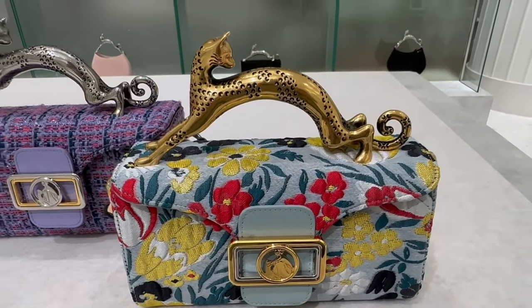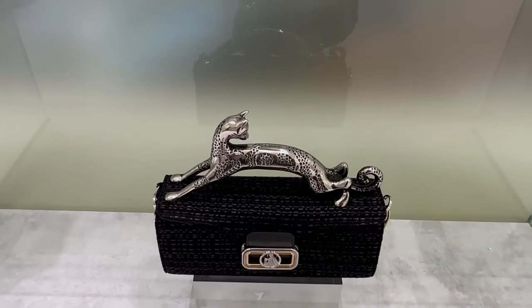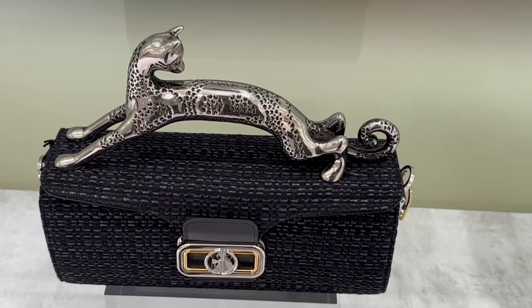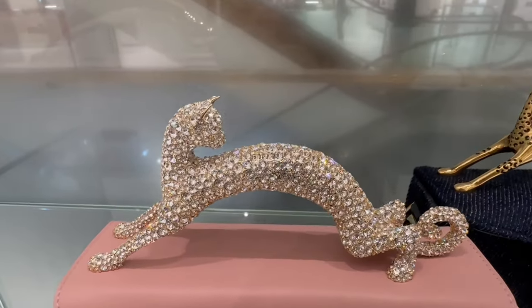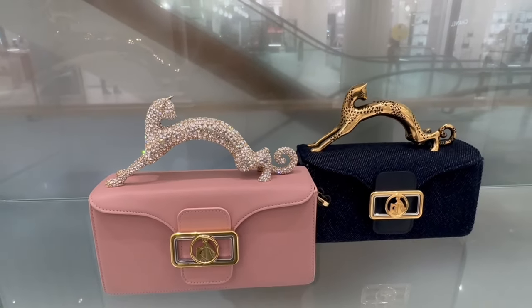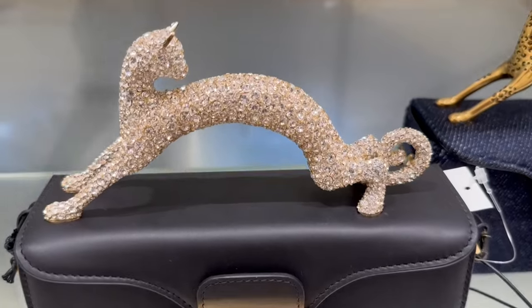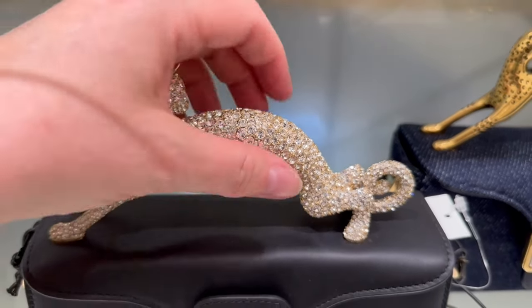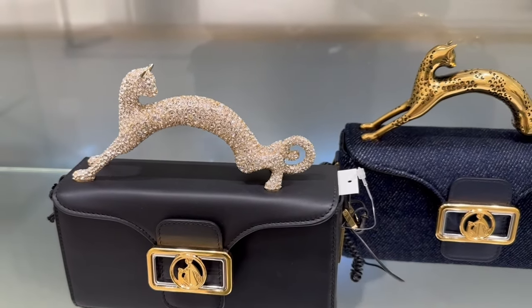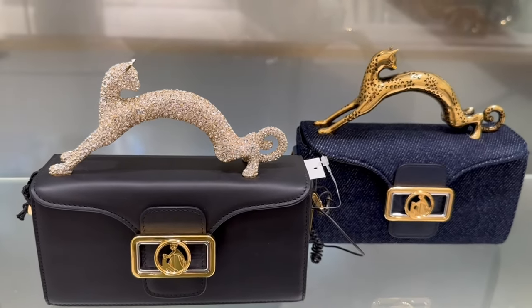I love the embroidery design on these new bags — very pretty, lovely colors. And look at this sparkly cat — oh my goodness, how cute! It also comes in black. I don't know how comfortable that is to hold, but I guess you'll get over that when you're wearing something this beautiful. Love it!